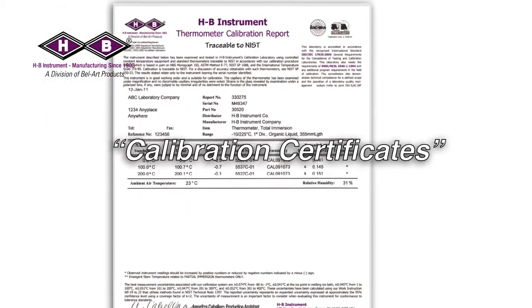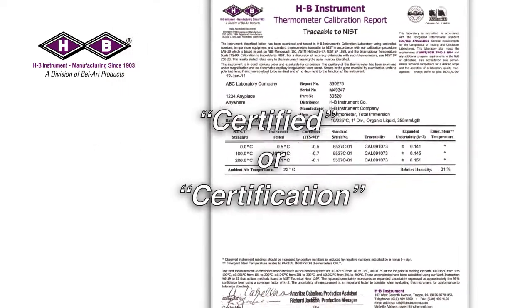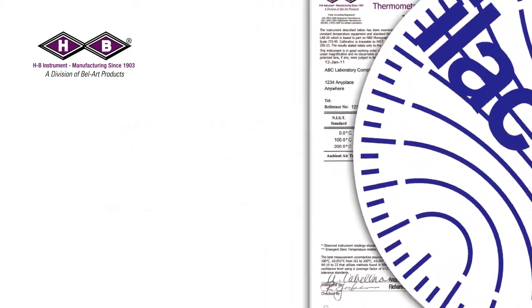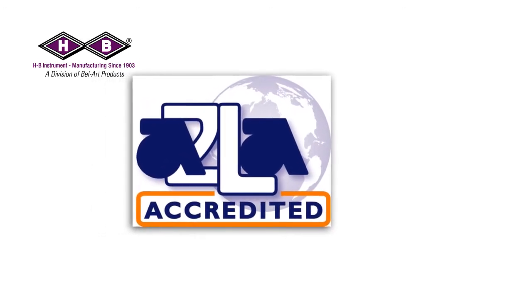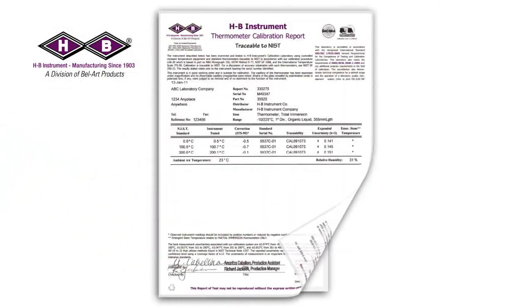Calibration reports have been called calibration certificates in the past; frequently the terms 'certified' or 'certification' were also used. These references are phasing out because the International Laboratory Accreditation Cooperation has defined the term calibration worldwide. Our performance to these requirements is assured by the American Association for Laboratory Accreditation. Carefully review your requirements to determine if a statement of traceability meets your needs or if a report of calibration is required.